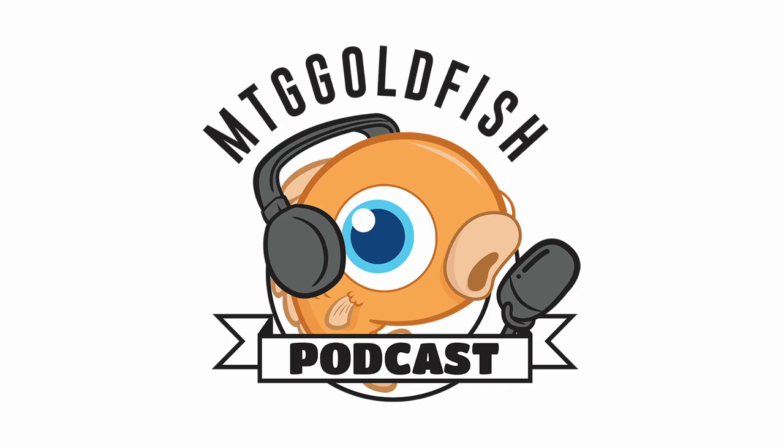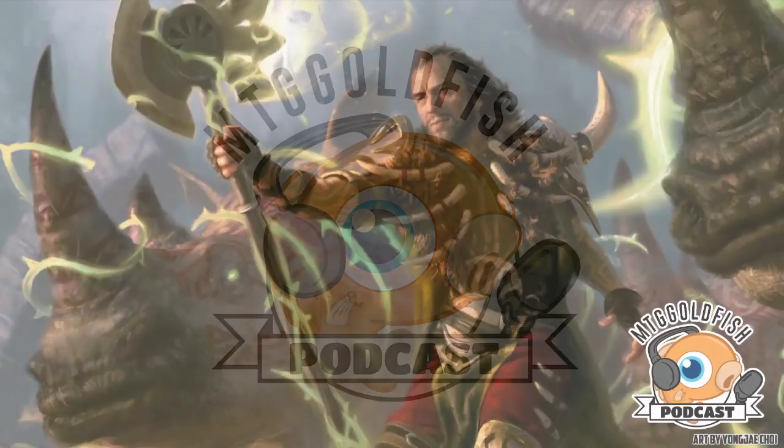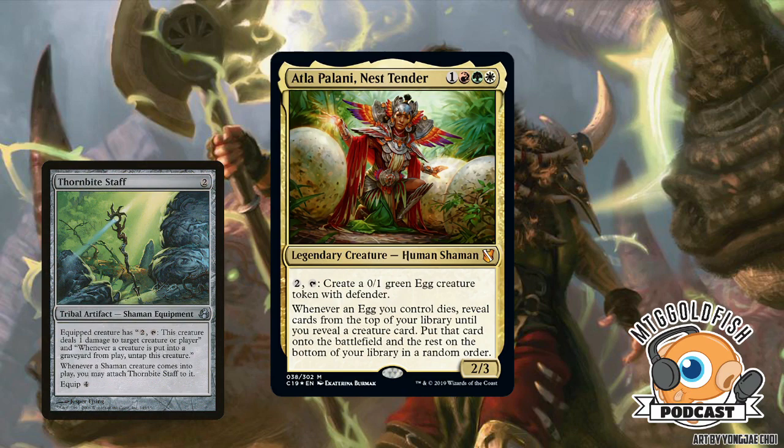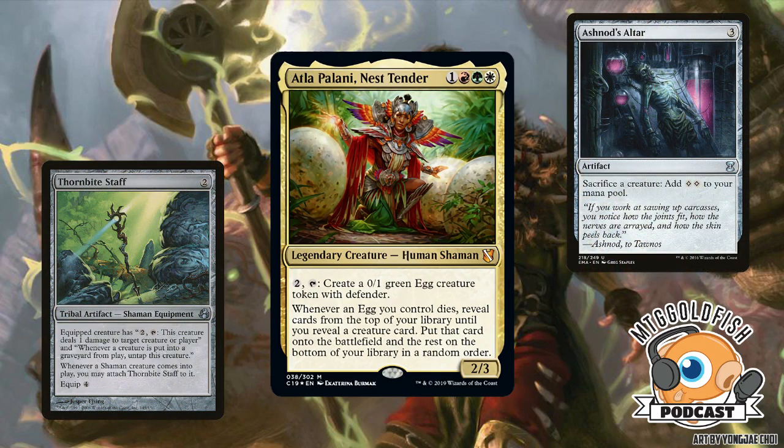Richard: Let's go through the legendaries. We talked about the four face cards and the morph deck last week, so let's start with my favorite — the Timmy deck, Naya. Atla Palani, Nest Tender: one red, green, and white — four mana, 2/3 legendary creature Human Shaman. Pay two, tap: create a 0/1 green Egg creature token with defender. Whenever an Egg you control dies, reveal cards from the top of your library until you reveal a creature card, put that card onto the battlefield.